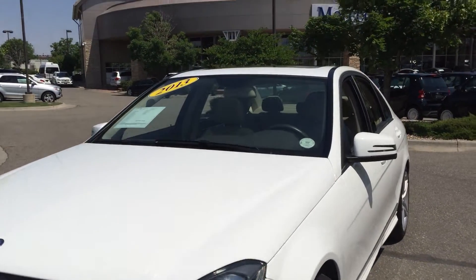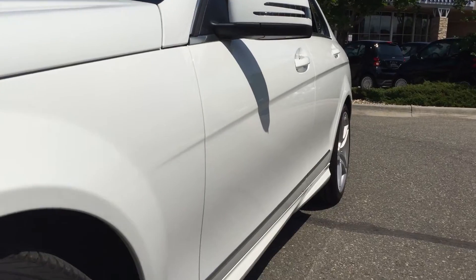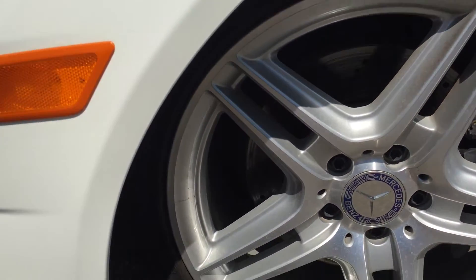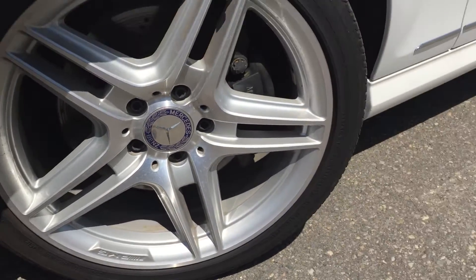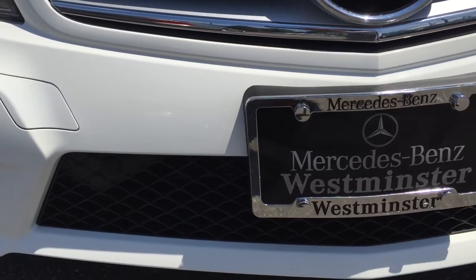Beautiful car, that nice polar white exterior. Let's look down the driver side — notice there's no dents or dings. Here's your driver front wheel, no scuffs on the outside. Take a look at your hood, no chips, it's not all freckled — you don't see a bunch of that metal sitting out from underneath. Your front bumper, nice and clean as well.